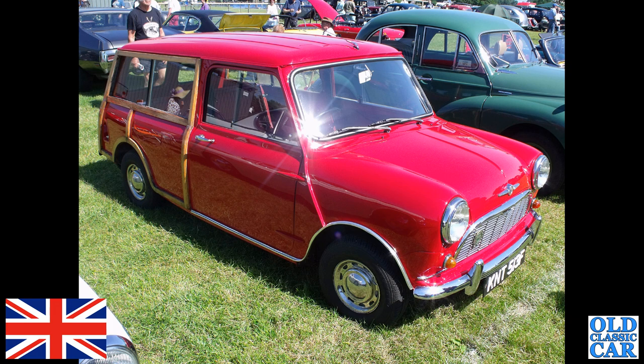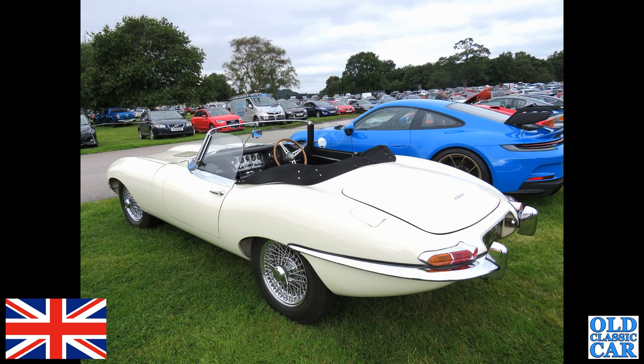A little Mini — had to be a Mini in here somewhere. This is a Morris Mini Traveller, KNT 513F, so late '67 or early 1968, with the wood on the back. Not structural on these — with the Morris Minor the woody was structural, but the wood on these was just nailed on.